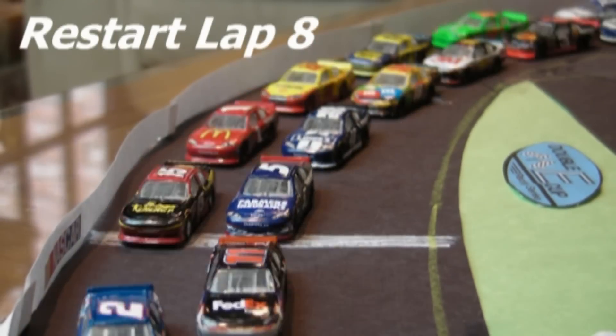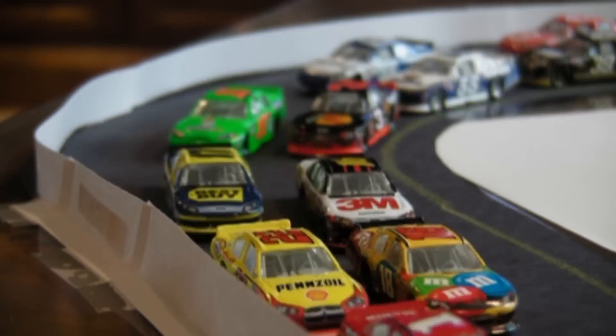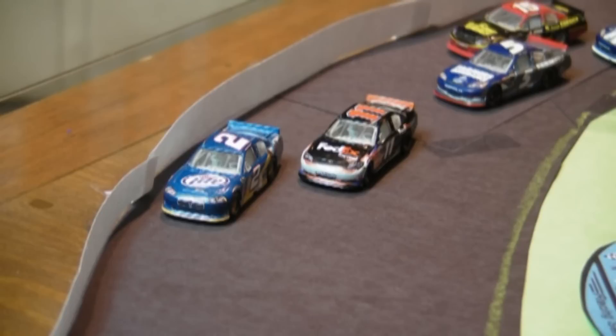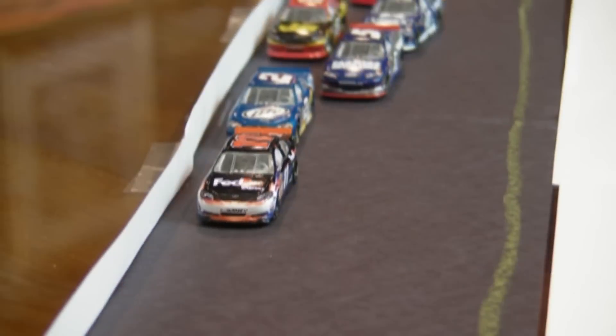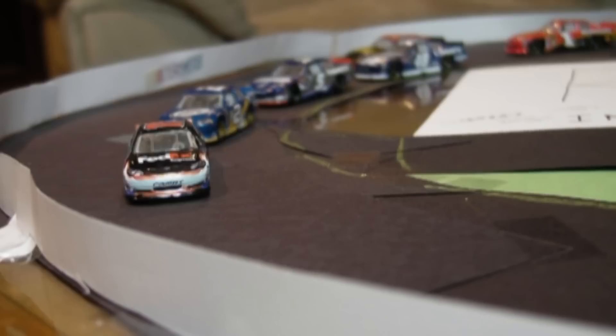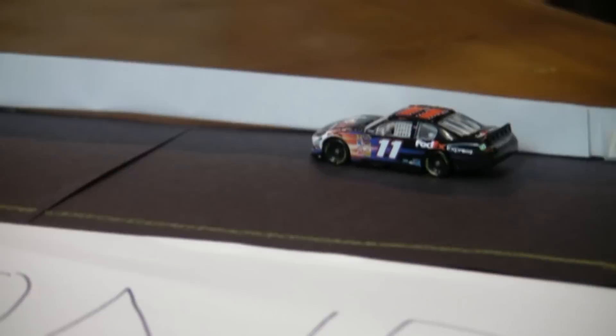We're ready to get it restarted. Keselowski chooses the outside line this time, gets a good run, and holds the lead. But Denny Hamlin wants it — he's fighting back on the inside line and is going to clear Keselowski off turn 2. The new leader is the number 11 of Denny Hamlin, who is already beginning to open it up a little bit.